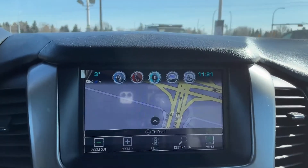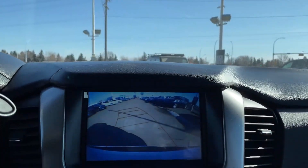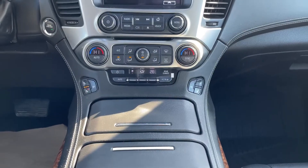In the center, an 8-inch touchscreen displays the navigation system and rear-view camera, and allows hands-free calling via Bluetooth connectivity.